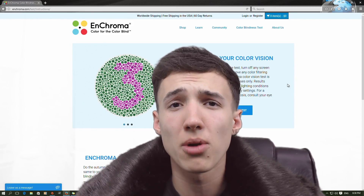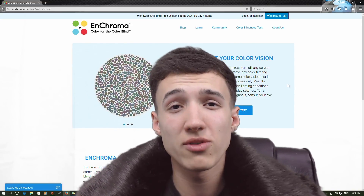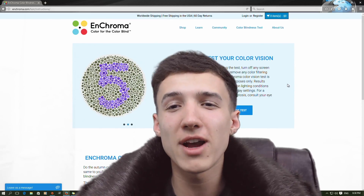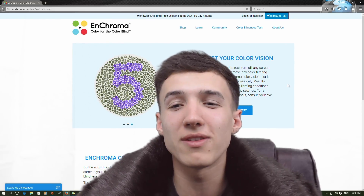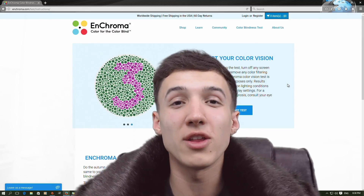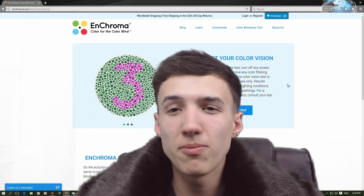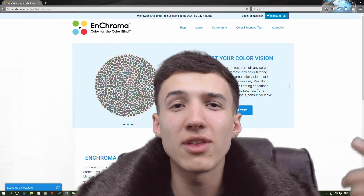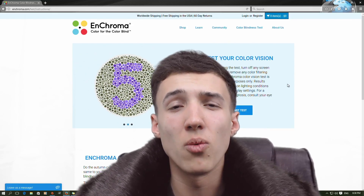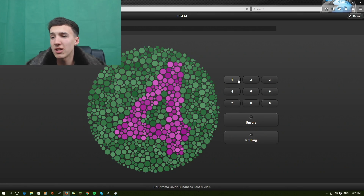I've never had a colorblind test. As far as I'm aware I'm not colorblind, but we shall find out. It would be really cool if you could like and share the video. Get this shared around Facebook, get people doing the colorblind test. Tweet me your photos of you doing the test. So let's jump straight into it — I'll leave the link in the description so you can do the test for yourself. Let's just hit start straight away.